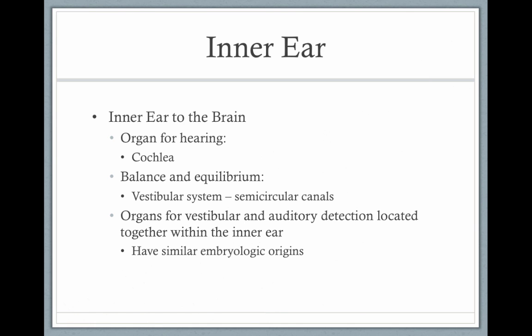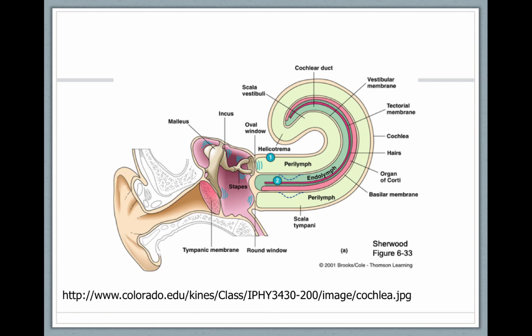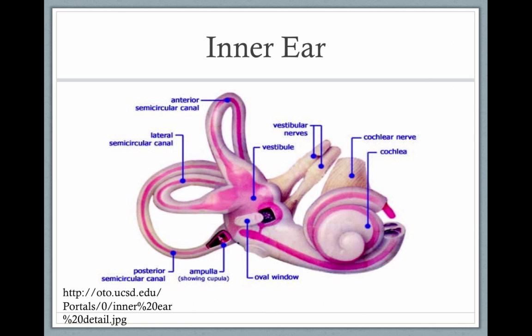We're going to talk about the inner ear. The organ for hearing is the cochlea, and for balance and equilibrium you have the vestibular system or the semicircular canals. Both structures are located within the inner ear and they share fluid, but the vestibular system has nothing to do with hearing. Here we have our outer ear, our middle ear — the stapes footplate sits at the base of the oval window of the cochlea — and the three semicircular canals are on the left. The cochlea is on the right. Remember, the vestibular system is involved with balance and the cochlea is our hearing organ.